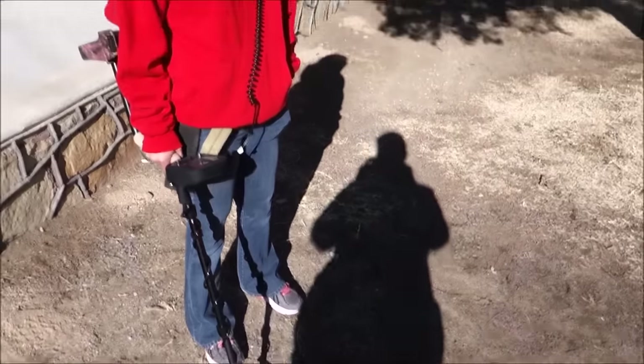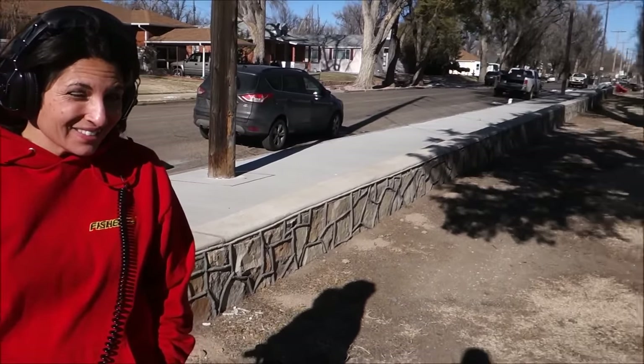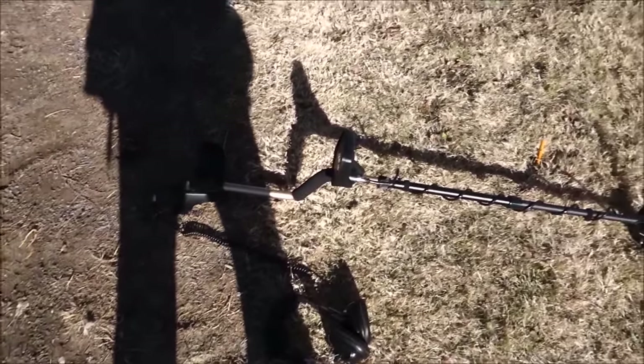Oh my gosh it's cold! You should have brought your jacket. My thighs and my fingers are the coldest. It's pretty cold guys — we are doing this for you. Look at this snow on the ground out here. We are die hard. We are doing this for you guys. We love you guys on YouTube.